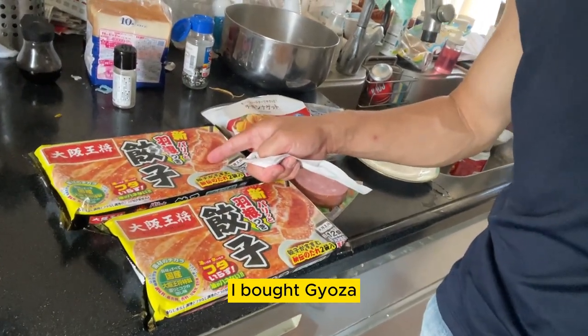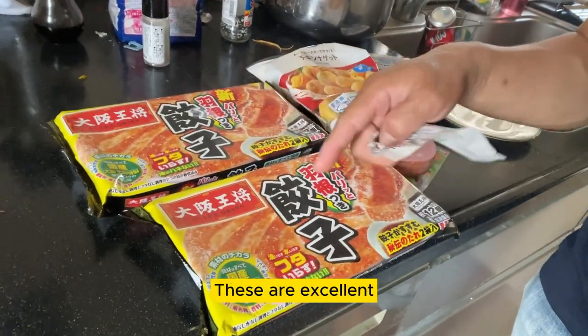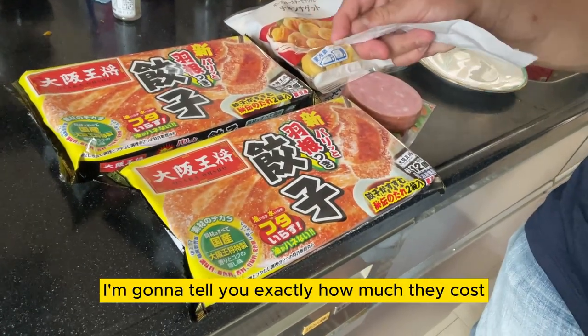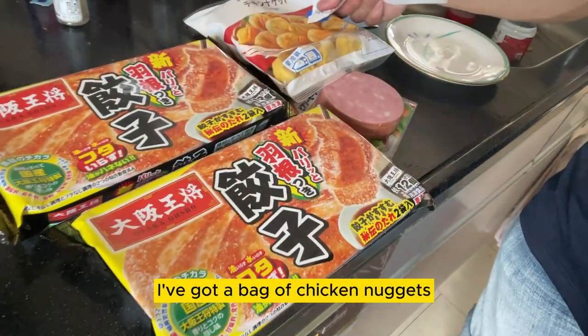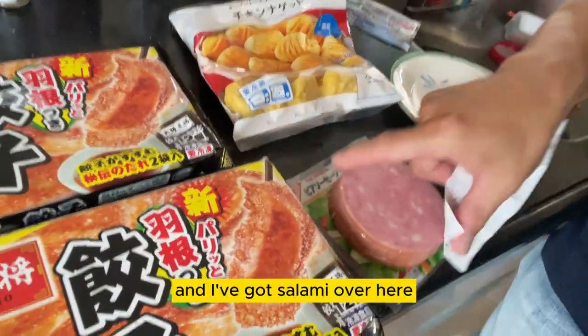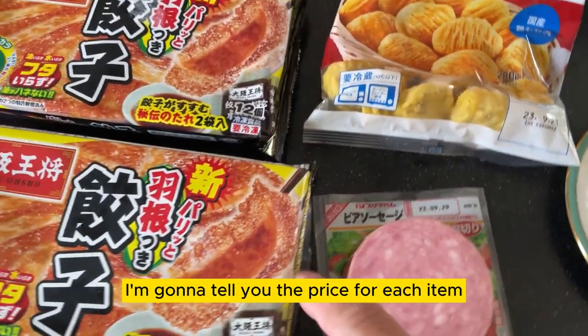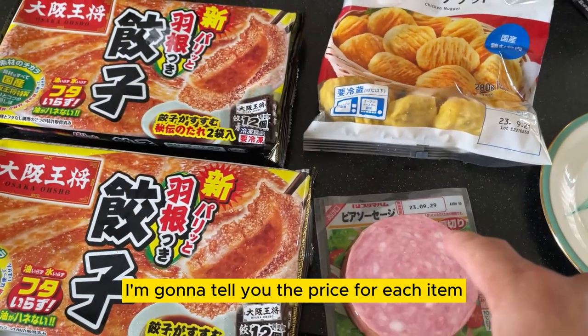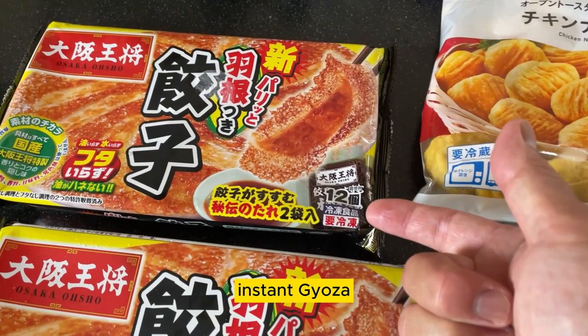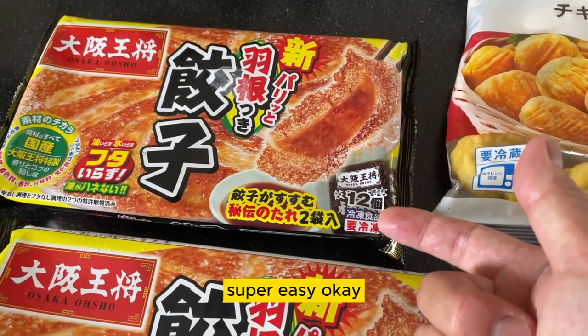I bought gyoza — these fried dumplings. These are excellent. They're easy to make and they're inexpensive. I'm going to tell you exactly how much they cost. I got a bag of chicken nuggets and I've got salami over here. I'm going to tell you the price for each item and I might even show you how to fry these instant gyoza. Super easy!